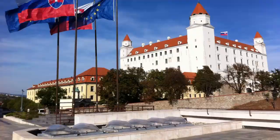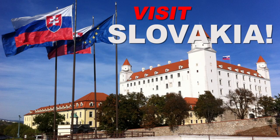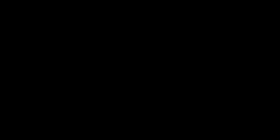While Budapest is a great city to visit, I also recommend visiting Slovakia.